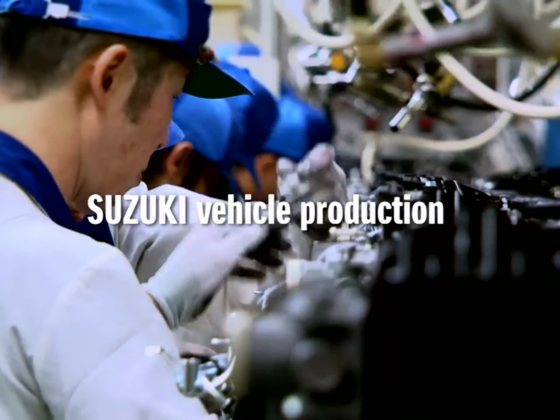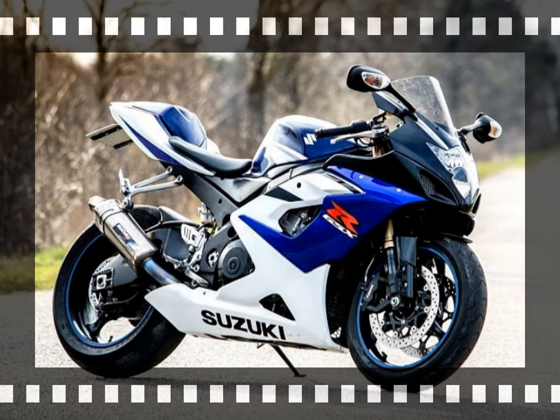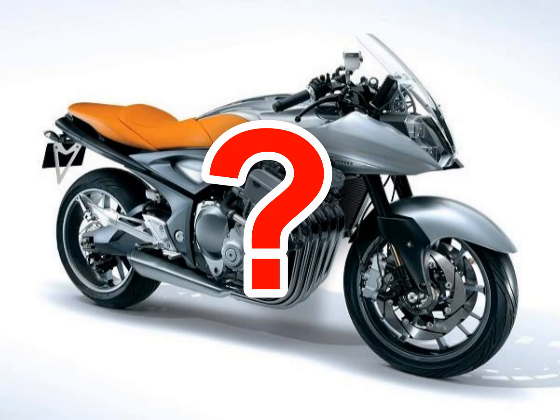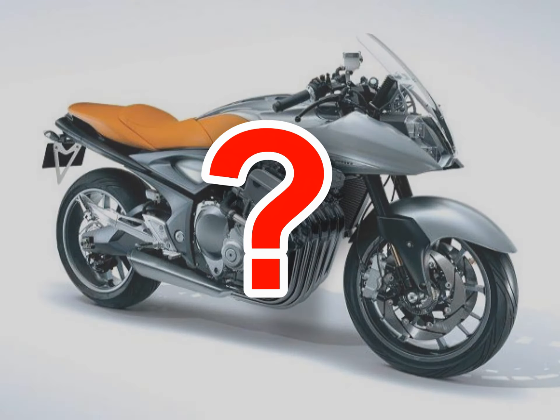This is unfortunately a common denominator for many breathtaking creations that look so promising. Year 2005 was in general very good for Suzuki — let's just recall their GSX-R 1000 K5, which by many is regarded as the best Gixxer ever made. So why did the Stratosphere end up as a whimsical concept that faced oblivion?